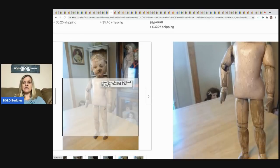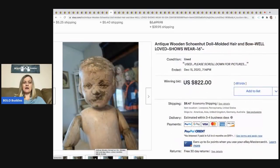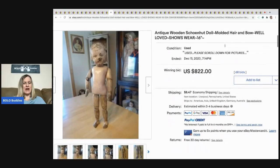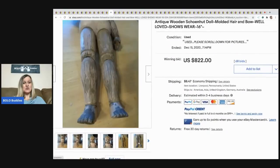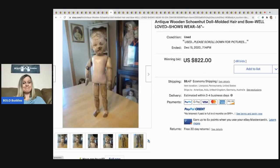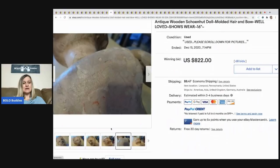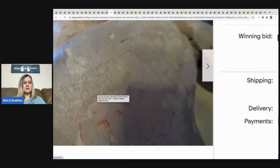The next item is just odd — look at the condition. I think it's creepy, not saying it's haunted, just creepy looking. But it's an antique wooden Schoenhut doll with molded hair and bow, well loved, shows wear — and it sold for $822!